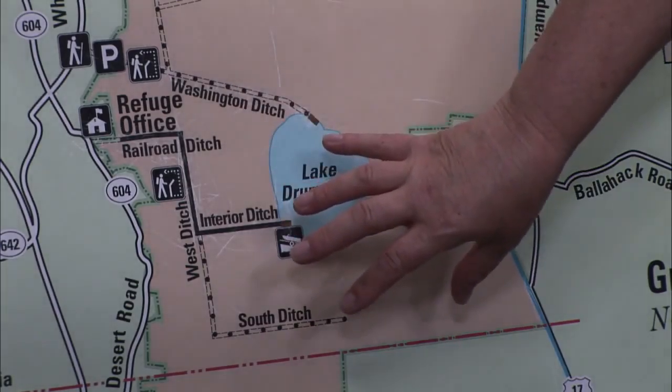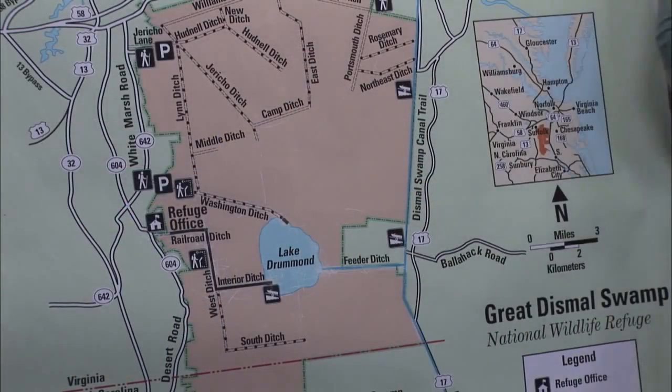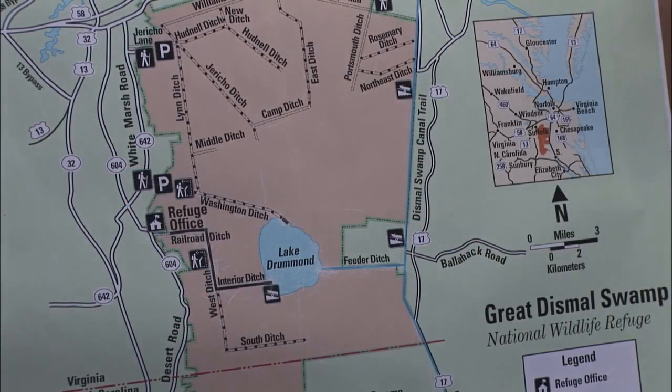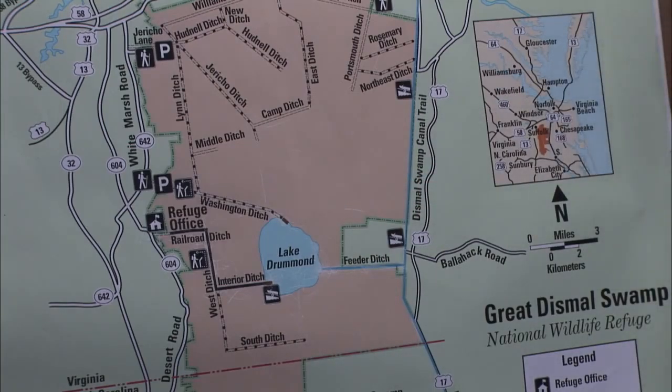The Great Dismal Swamp is comprised of peat — not sphagnum peat moss from a garden center, but hundreds and hundreds of years of leaves and branches falling off trees and piling up. This peat can range anywhere from a couple of inches to as much as 12 feet deep. Approximately 3,000 years ago when Lake Drummond was formed, there was probably a peat fire — Suffolk residents have seen two peat fires in this area, one in 2008 and one in 2011. That peat fire at Lake Drummond burned all the way down and created the lake.